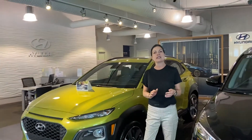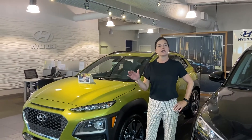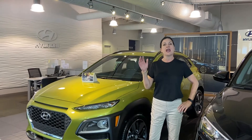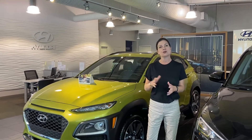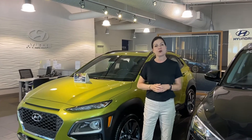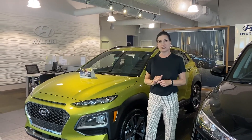Another thing I want to let you know is Hyundai has a stimulus package — 90 days deferred payments, as well as if you lose your place of employment due to the coronavirus, we are deferring payments for up to six months. That should give you good peace of mind when purchasing this vehicle.